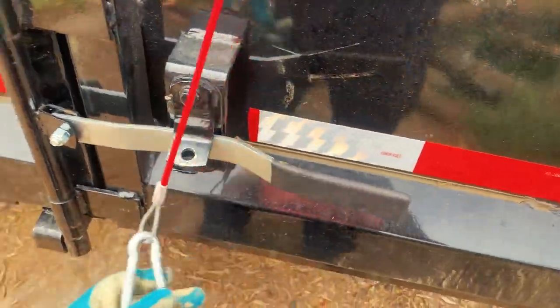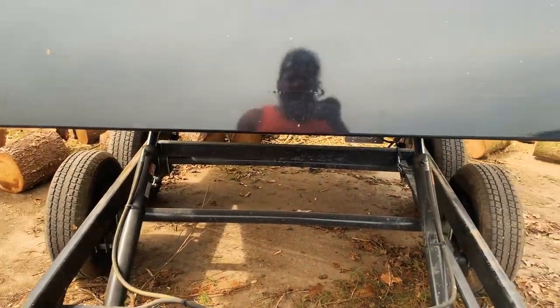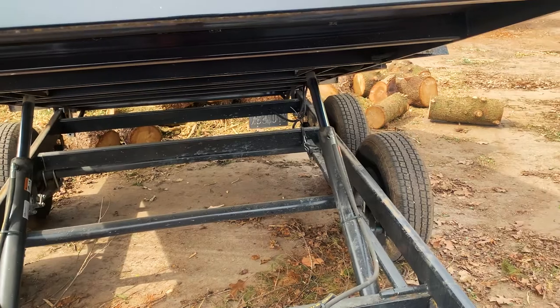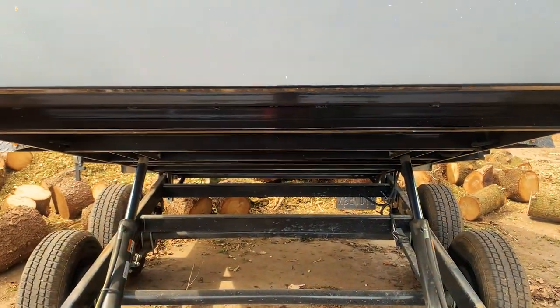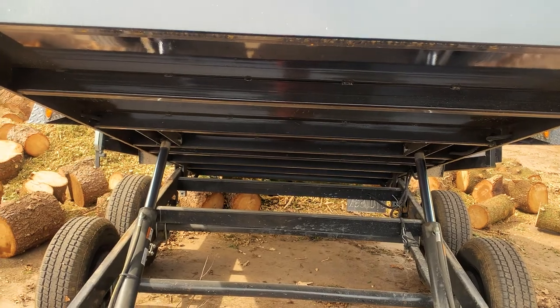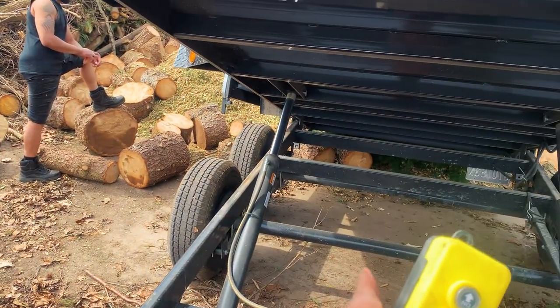All right guys, this is the second load — she's a heavy one too, a real heavy one. But not as heavy as the one that's coming up. Look at that log right there — it is.